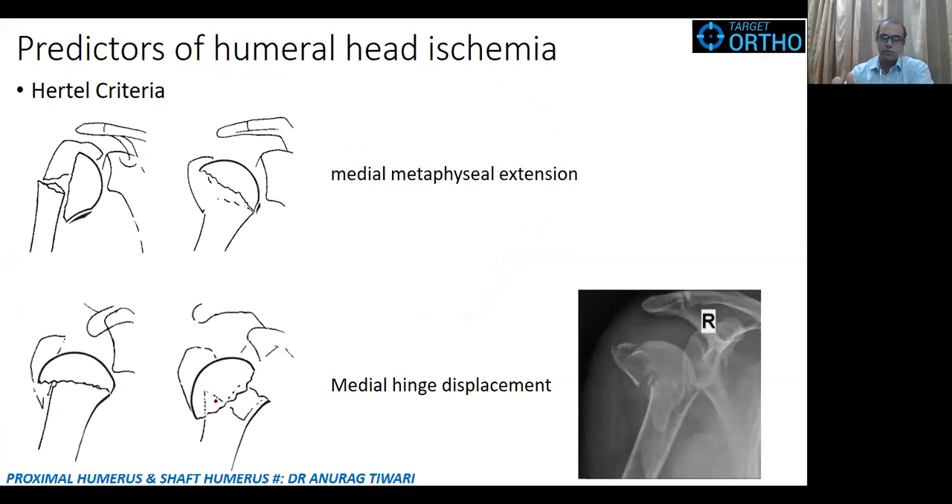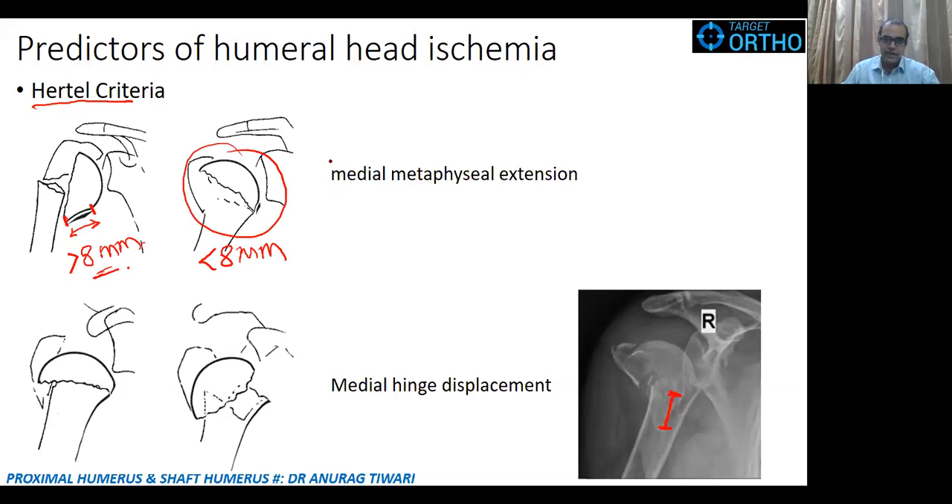Now let's discuss the predictors of humeral head ischemia. When there is a fracture in the proximal humerus, we use radiographic criteria given by Hertel, known as the Hertel radiographic criteria. He stated that if the medial metaphysial segment is attached to the articular segment, and if the length of that medial metaphysial extension seen on X-ray is more than 8 mm, then there will be adequate perfusion to the humeral head.